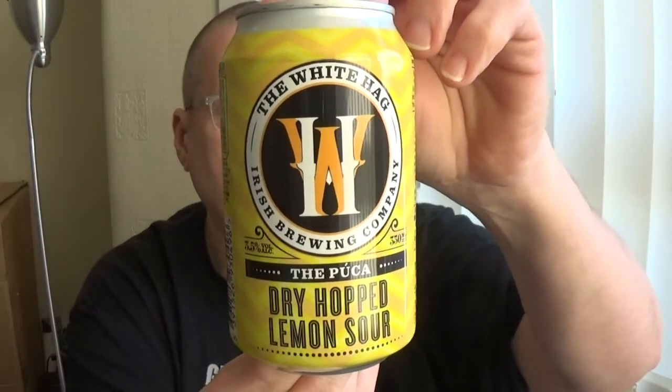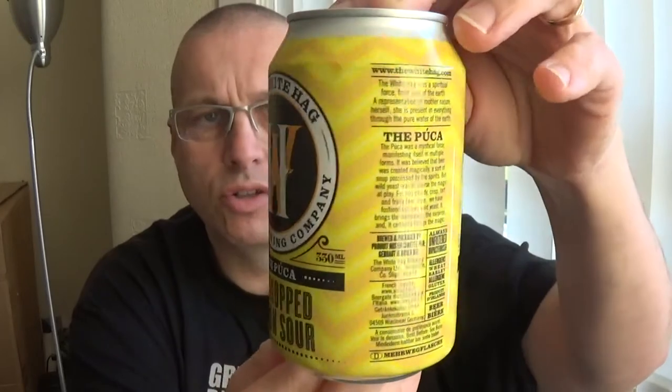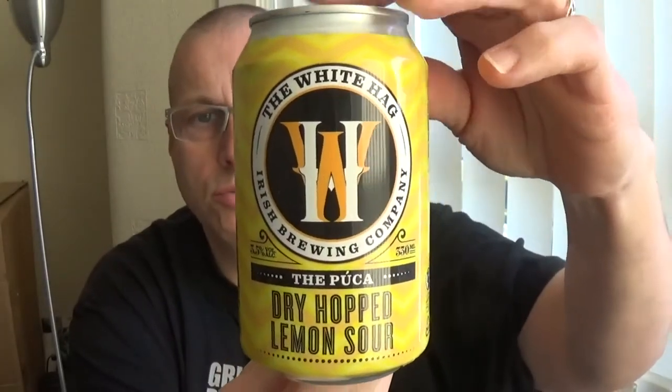Next one is from The White Hag Irish Brewing Company. I've actually seen this — I think it was Clueless Drinker, Peter, he was drinking it in Dublin on a trip there recently. And this is the Pukka Dried Hopped Lemon Sour, weighing in at 3.5% on the Richter scale. Quite a nice wee can.